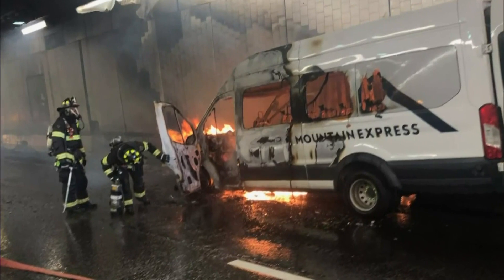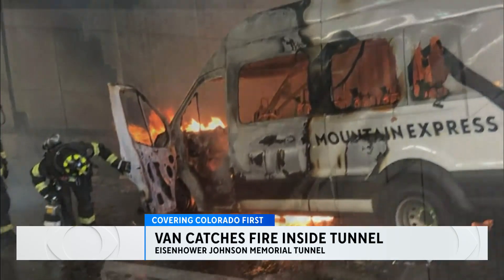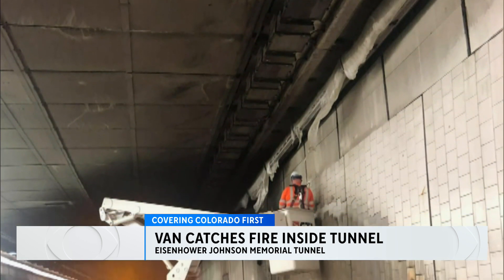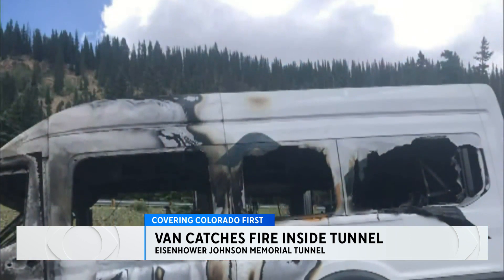A car fire in the tunnel is a nightmare for the CDOT team, as it can get really dangerous really quickly. Thankfully, the fire suppression system installed in 2015 got to work on the problem and got the fire manageable so local firefighters could come out and get the van out.